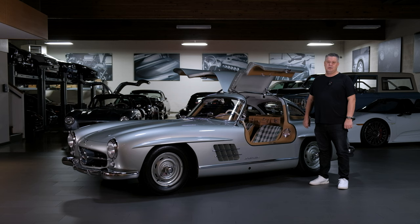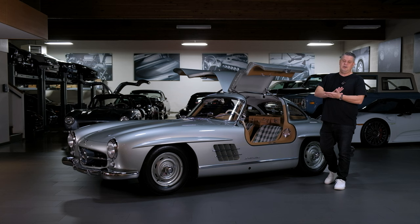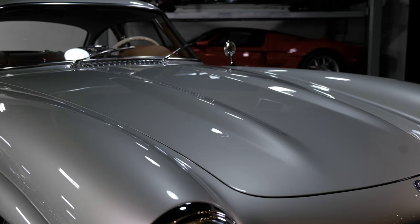We bought this car in 2020 and started a complete restoration with Coach Works Restoration in Victoria, British Columbia, where all the staff was trained by Rudy Konacek — a longtime 300SL restorer who did well over a hundred of these cars, starting in the mid-'70s all the way up to his retirement in 2018.